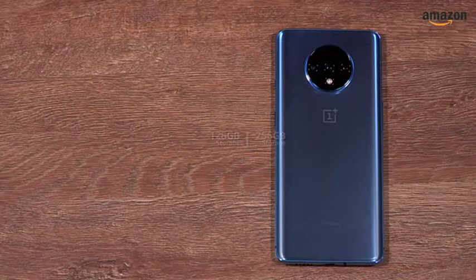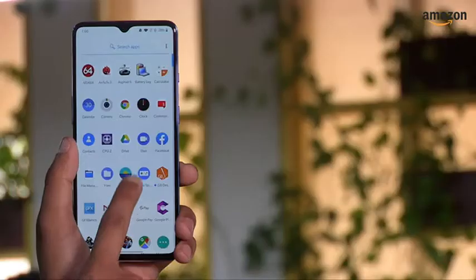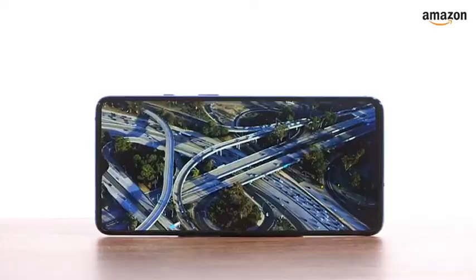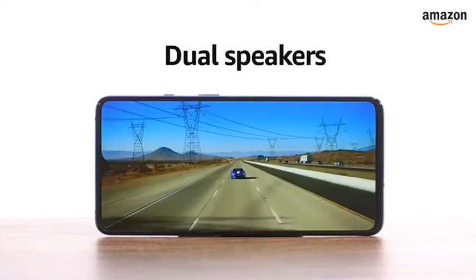The smartphone boasts the latest UFS 3.0 storage. It also supports a game mode to give mobile gamers an immersive experience. Adding to the immersion, the smartphone has two speakers for stereo sound.